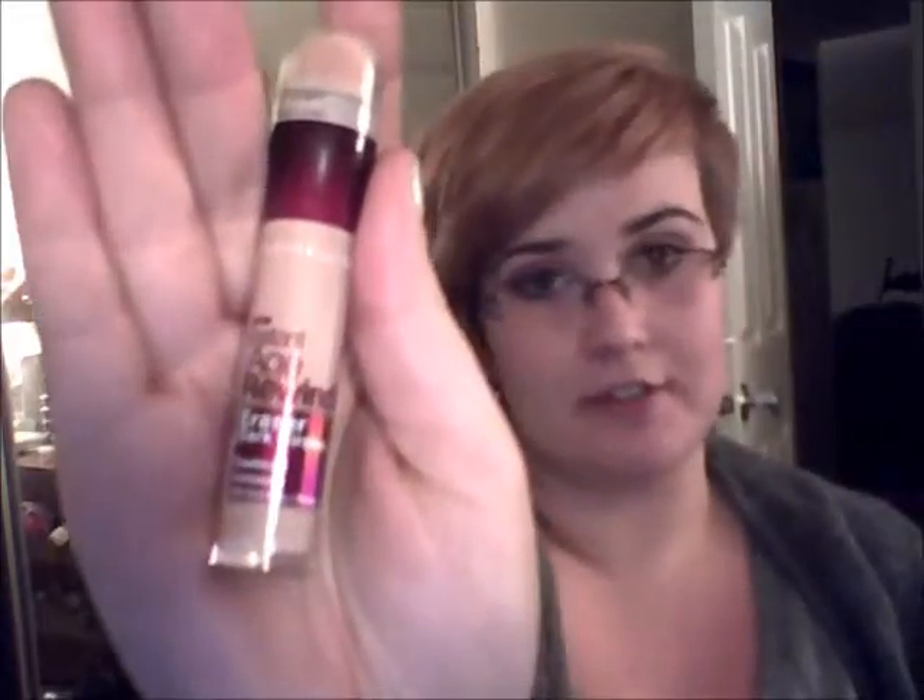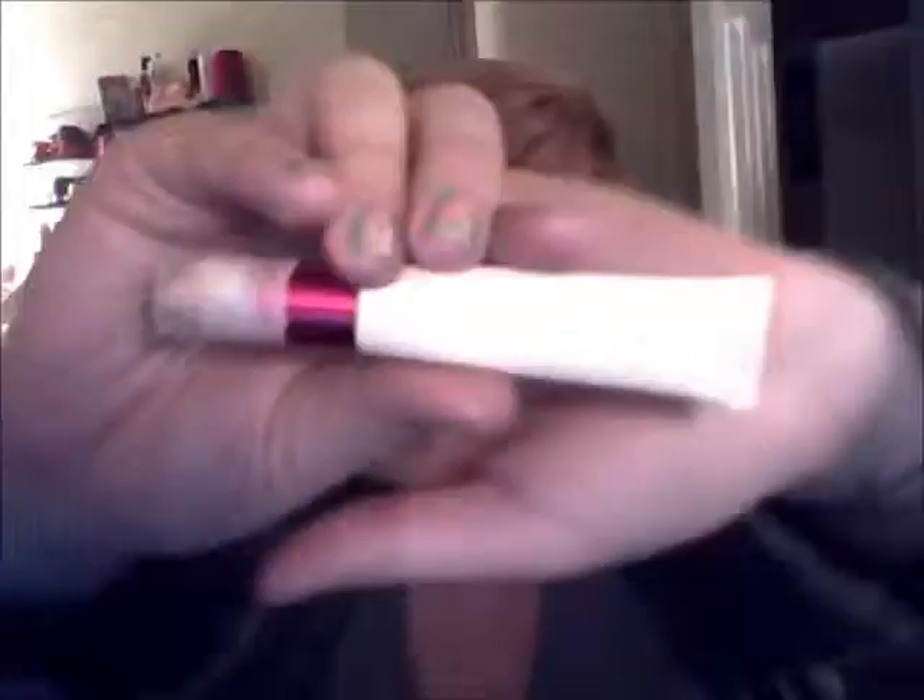So let's start with concealers, because that's what we all start with. I have the Rimmel Hide the Blemish Concealer — looks like a nice little lipstick tube — and then I have the L'Oreal Visible Lift CC Cream, and then I have the Maybelline Instant Age Rewind Dark Spot Concealer Treatment.